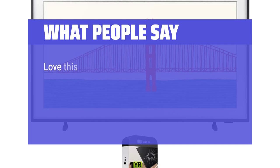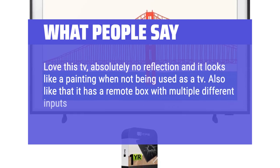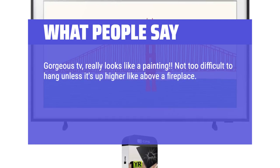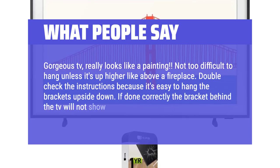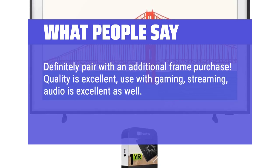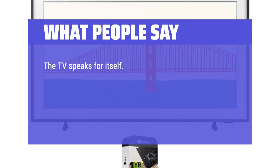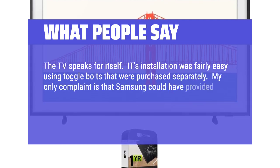What people say: Love this TV — absolutely no reflection and it looks like a painting when not being used as a TV. It has a remote box with multiple different inputs so that it needs only one cable from the box to the TV. Gorgeous TV, really looks like a painting. Not too difficult to hang unless it's up higher like above a fireplace — double-check the instructions because it's easy to hang the brackets upside down. If done correctly the bracket behind the TV will not show at all. Default art is beautiful. Quality is excellent — used with gaming, streaming, and audio is excellent as well. We paired ours with a soundbar and subwoofer and the sound is phenomenal. Installation was fairly easy using toggle bolts purchased separately. My only complaint is that Samsung could have provided a one-piece template. Otherwise, looks great on the wall with a wide choice of artwork.